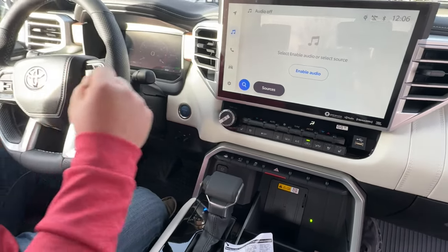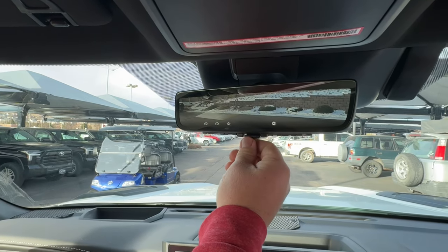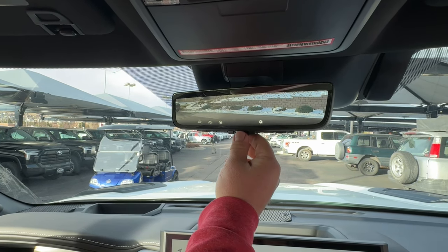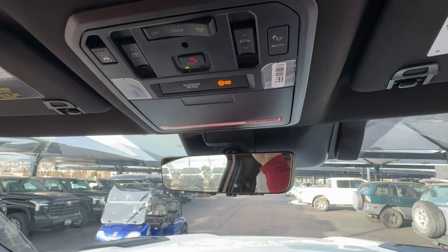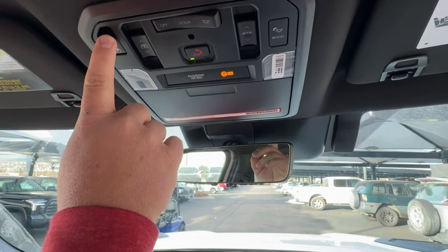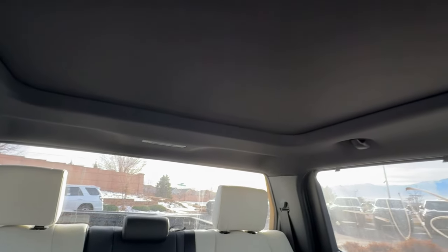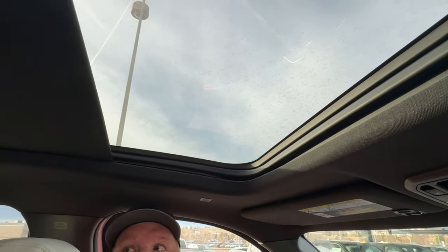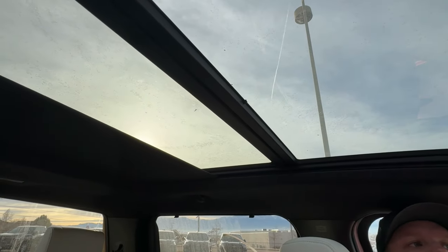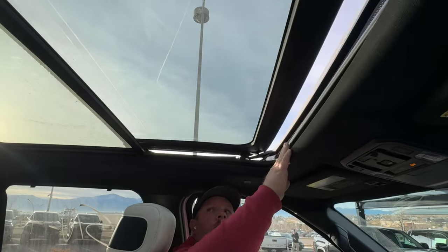All your HVAC controls are right here — very easy to use. Looking up, this has one of the camera mirrors that you can adjust between a regular reflective mirror and a rear-view camera, which is nice when you have things in your truck bed. Up here we've got controls for the panoramic sunroof and the rear window. Toyota is one of the only companies that has a rear window that rolls all the way down. Then here's your panoramic roof — it's amazing, a huge panoramic sunroof.